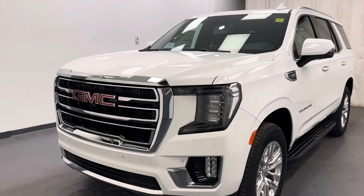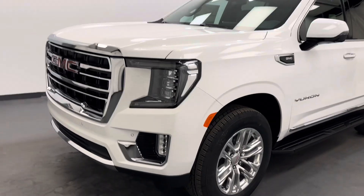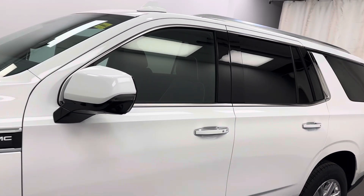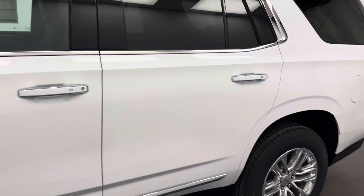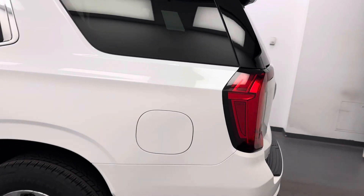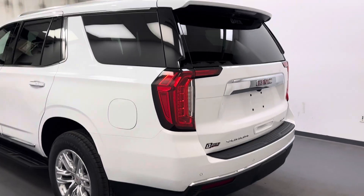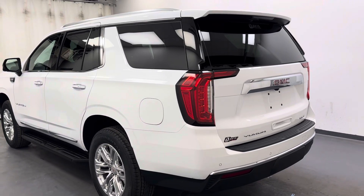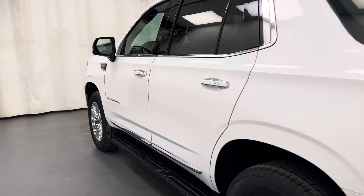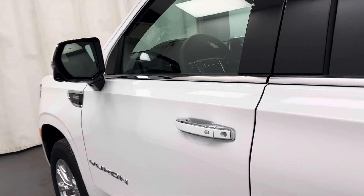Hey guys, today you're checking out stock number 262659, and this is a 2024 GMC Yukon SLT. Our color is white. So let's take a look at some of our interior features that we've got on this unit.